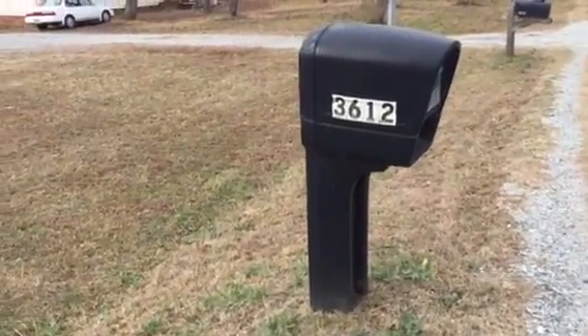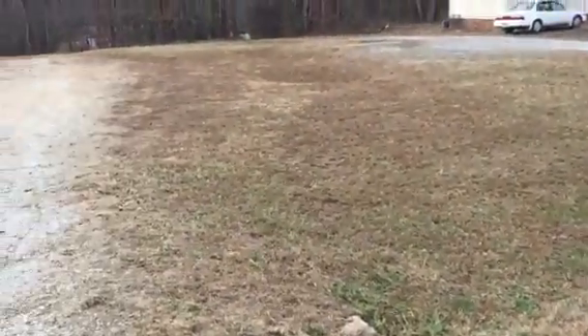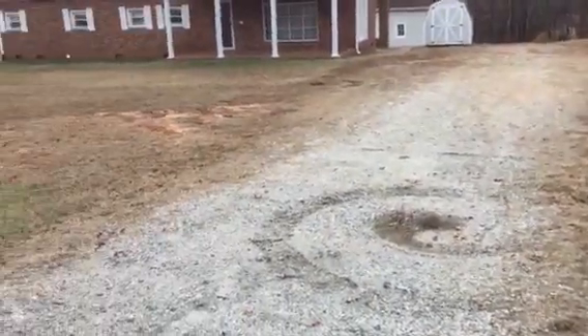Hi Levi, it's mom. They just got done with the yard and I just wanted to show you how clean everything is.